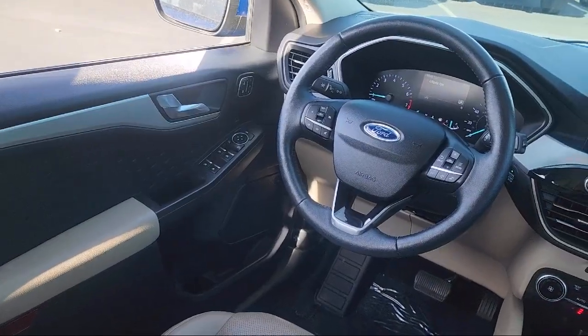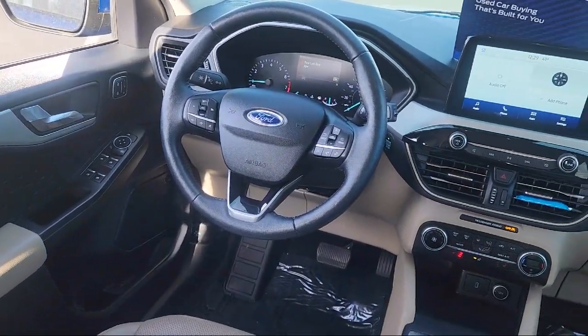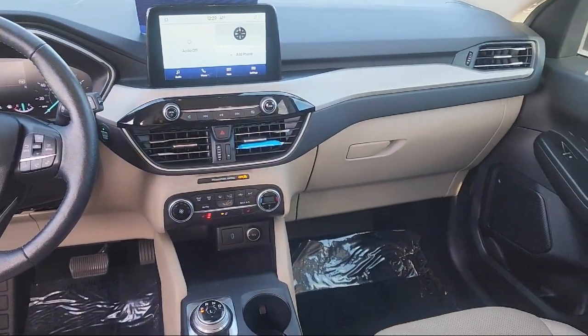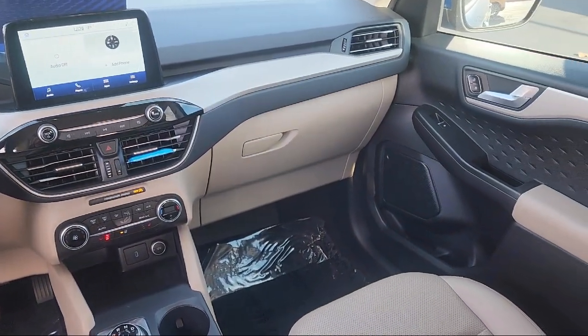Outside Temperature Display, Sirius XM Satellite Radio, Auto High Beam Headlamp Control, Roof Rack, and has less than 20,000 miles on the odometer.